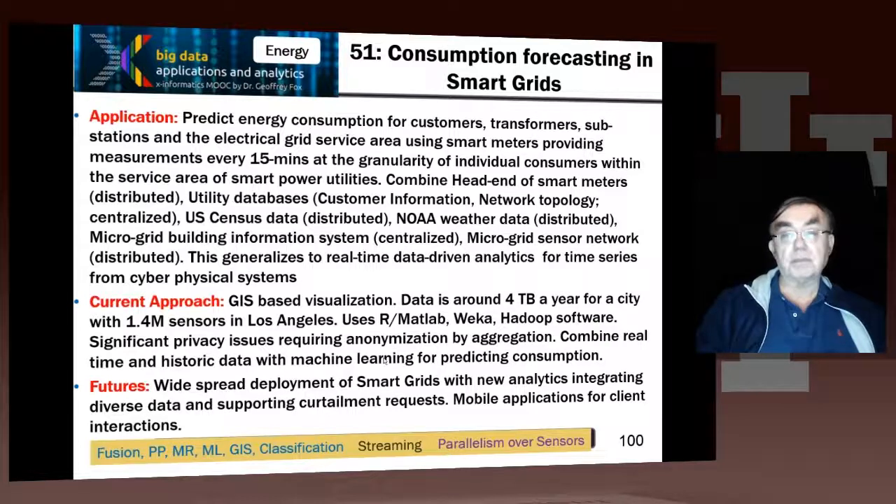So that's the end of this particular unit. We went on for rather a long time, but it's really important to understand the richness of the big data application space, and these 51 use cases have allowed us to do that. The classifications include fusion — that's the integration of all the data to make decisions — pleasingly parallel for each of the sensors so it can be processed in parallel, MapReduce to integrate everything together. This particular project used MapReduce extensively, machine learning to do prediction, and GIS to do display.